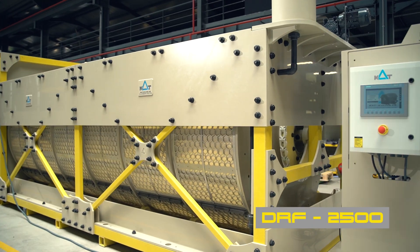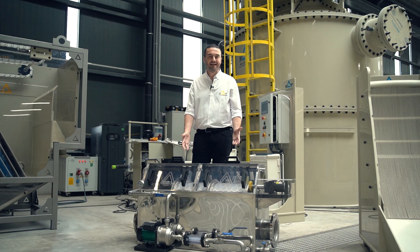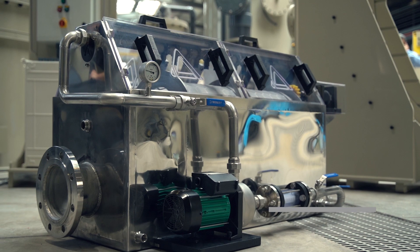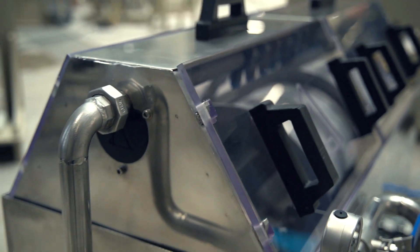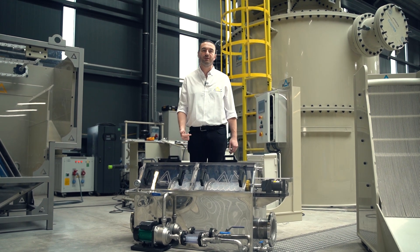And how about the drum filters? At IFAT, you will get to see two models in action. The first is our big gun, the DRF 2500, which can process 2500 cubic meters per hour. Then we have a sleek stainless steel model, the DRF 50, which can process 50 cubic meters per hour. Drum filters are the champs of solid and organic matter separation, handling flow rates from 1 cubic meter to 4000 cubic meters per hour, with micron rates from 10 microns to 10,000 microns.